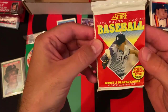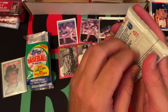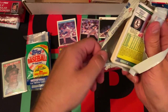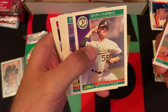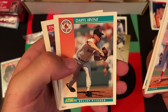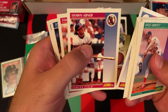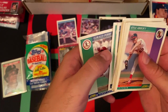Moving on — we got 92 Score Series 2. I don't remember what's in this set, to be quite honest. I can't remember if Manny was in this or not. Kyle Abbott, Kevin Campbell, Jeff Gardner, Lady Renfroe, Mark Davis, Daryl Irvine, Jeff Fassero, Rod Beck, Tino Martinez, Trevor Wilson, Sean Abner, Tim Layana, Tony Phillips, Greg Myers, Junior Ortiz, and Gerald Perry.